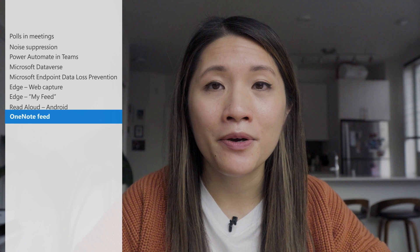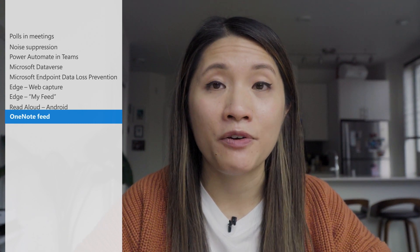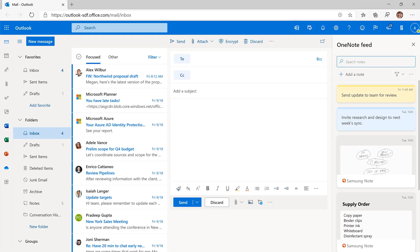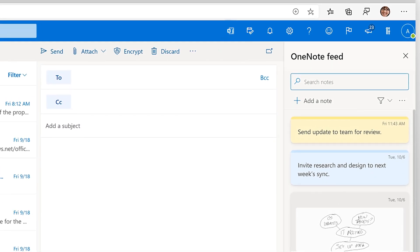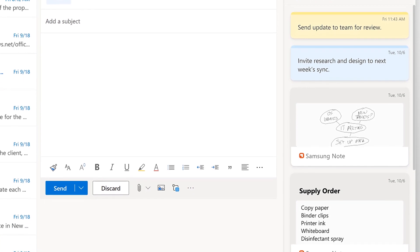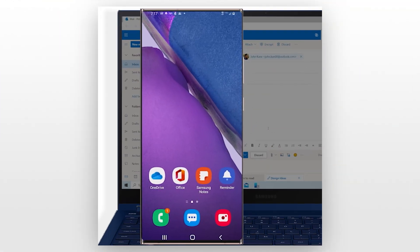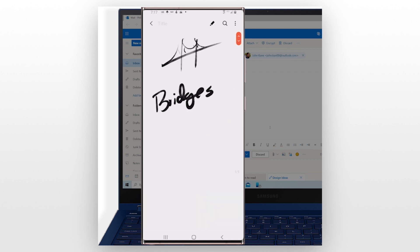For users who are working with notes across various endpoints, like OneNote or Sticky Notes, they might find it helpful to have their notes sync across these different platforms and appear in one accessible and convenient feed. Now, with the OneNote feed, users can actually do this. This feature combines notes across Sticky Notes, recent OneNote pages, and even Samsung Notes, so users can easily reference them all while composing an email or working in OneNote.